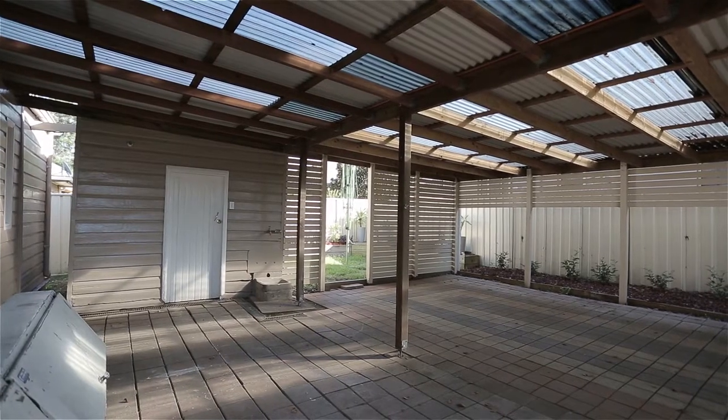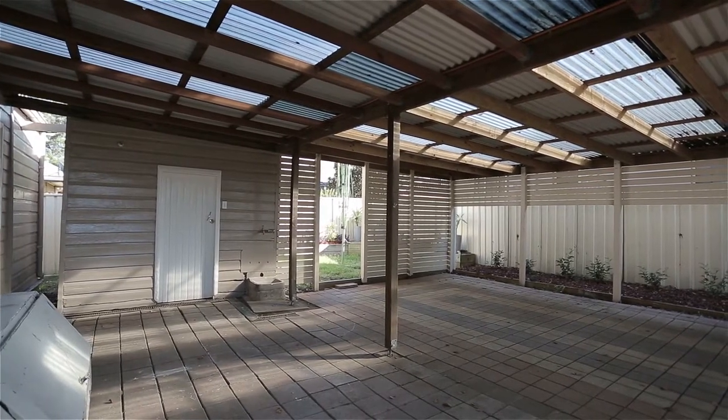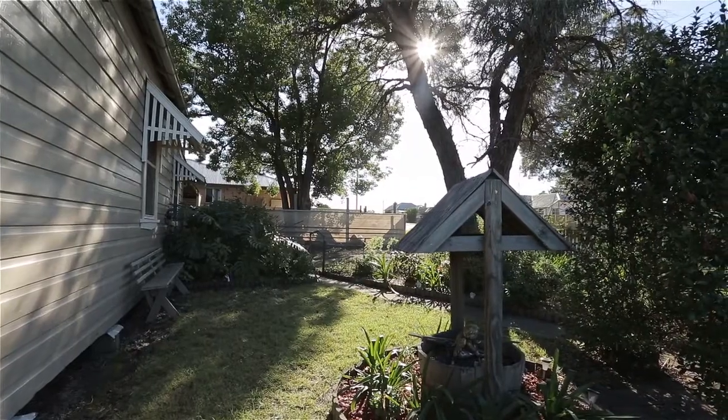Outside the home offers a generous rear alfresco area perfect for entertaining, plus a fully fenced pet and child-friendly backyard. I'm sure you can agree 122 Aberdeer Road is a tastefully renovated period-style home. For information about how you can buy it today, please contact us for details until we meet you at the property.